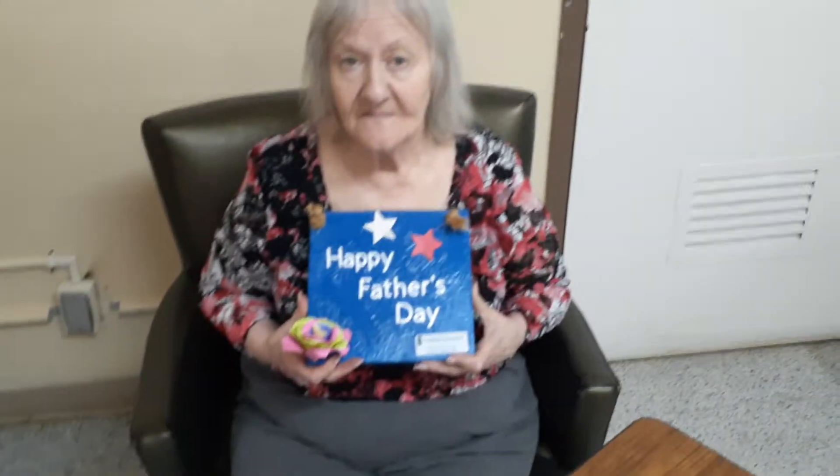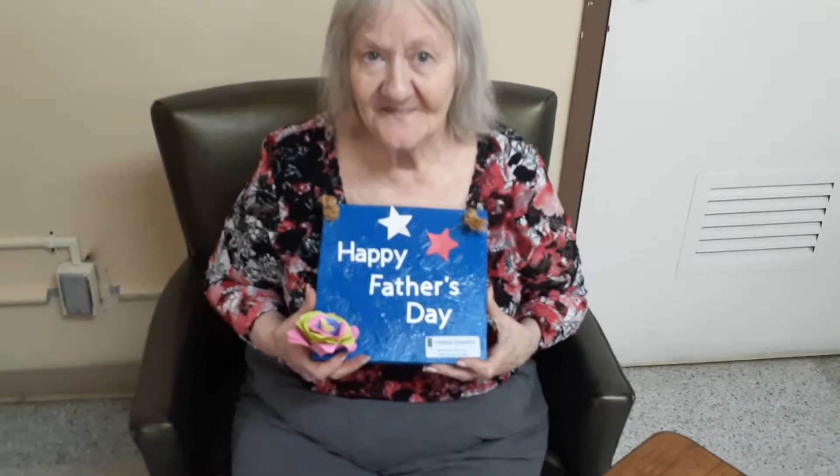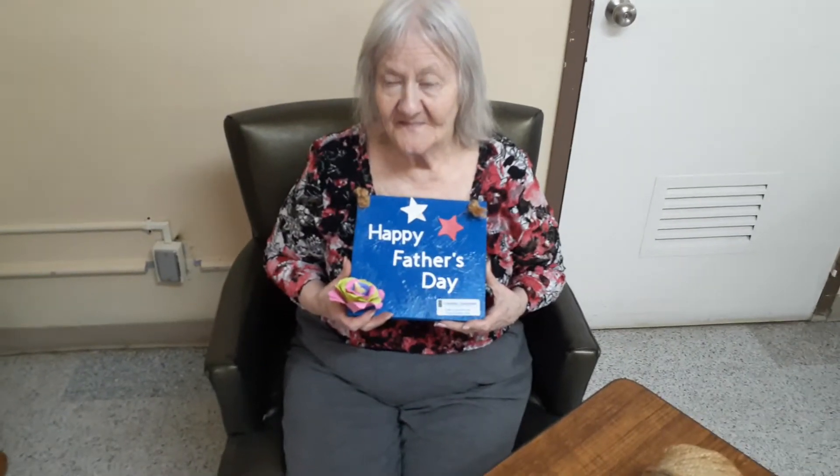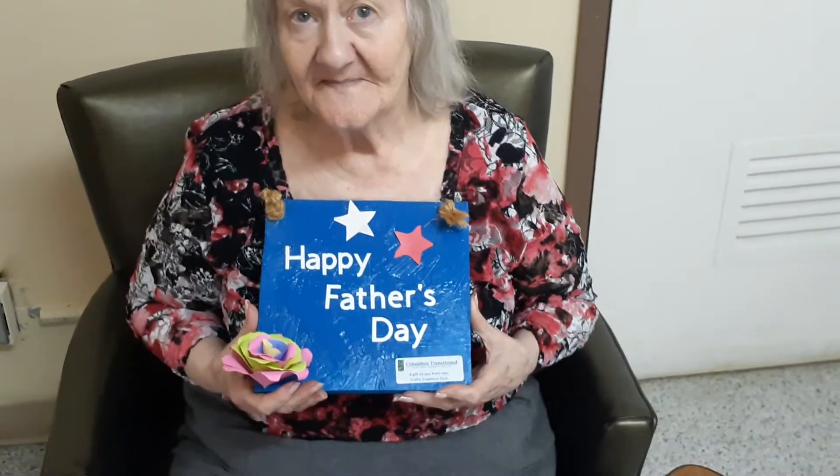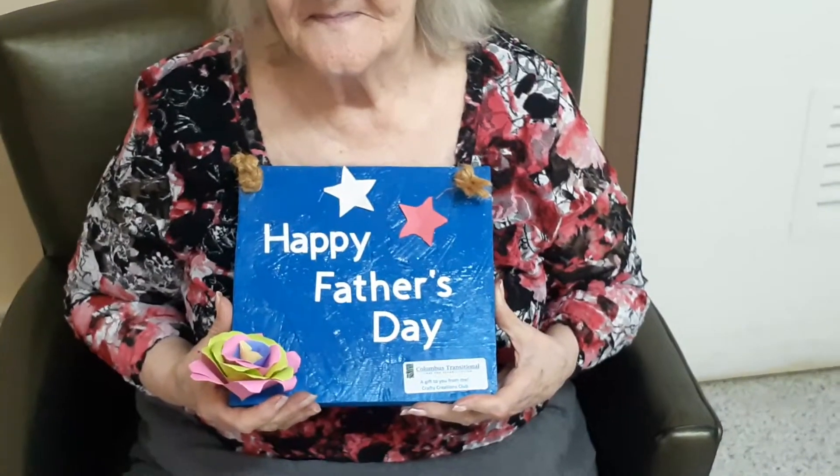Here is Cheryl with our finished woodworking project. I know everybody gets tired of seeing us doing woodworking, but this was made by our residents' hands. They sanded the wood, painted the wood, cut out the stars, and this is what we will give them on Father's Day.